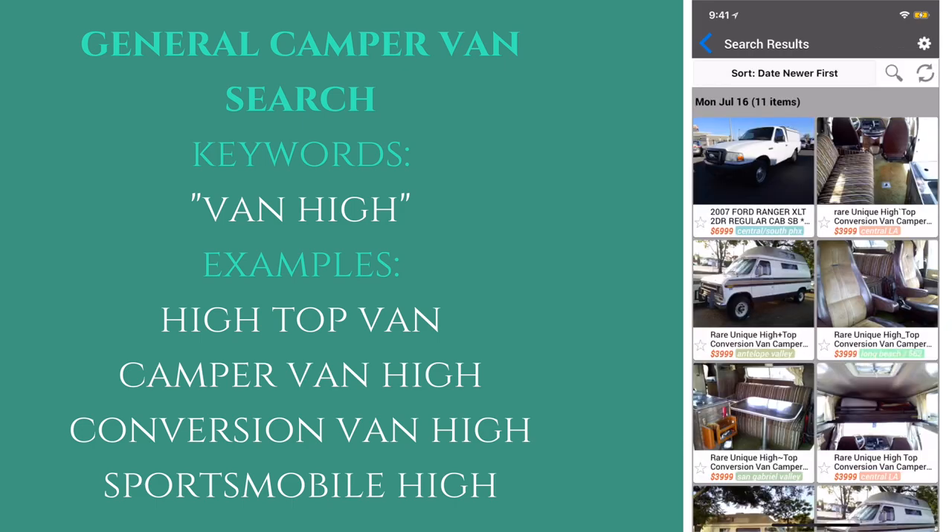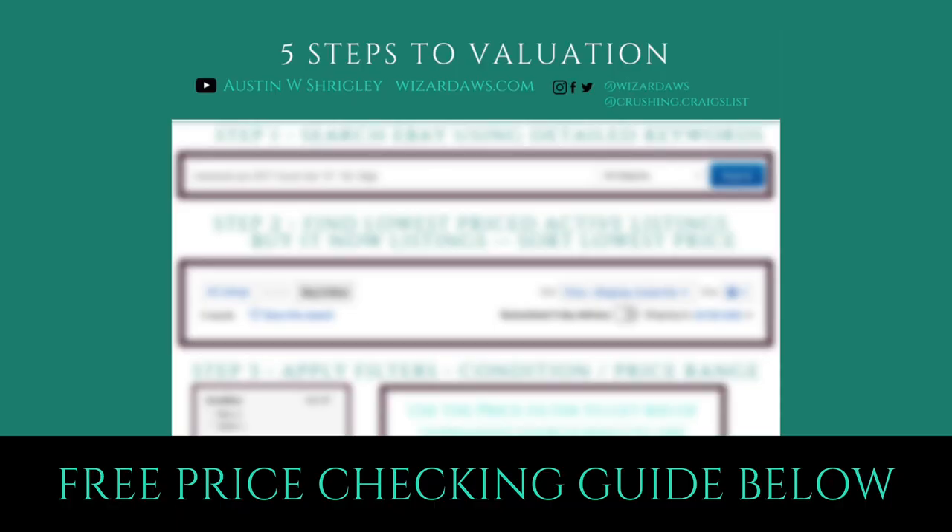If you want to guarantee you're getting the best deal, it is important to know the value of what you are shopping for. I've made a free PDF download that teaches you how to price check any item in just minutes. The link is down below.